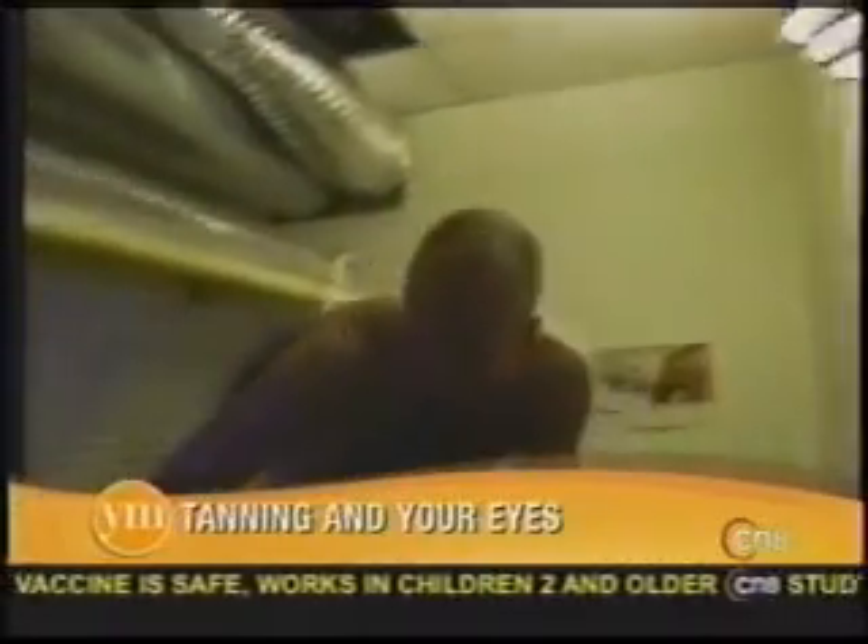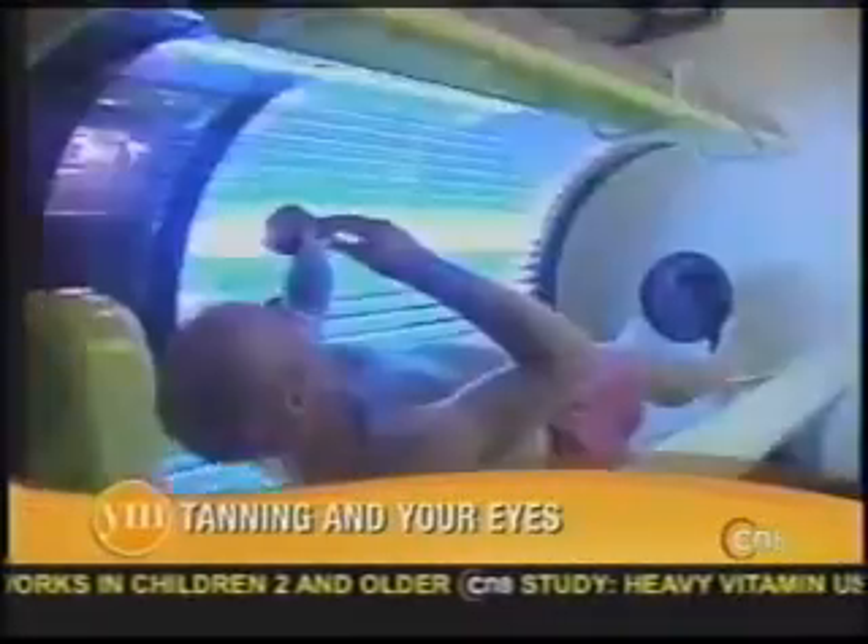That is a common myth, actually. Tanning booths are no safer than any other kind of ultraviolet radiation. Whether you're getting UV from the sun — the rays of the sun or artificial lamps — it still can cause harm to the skin and to the eyes.